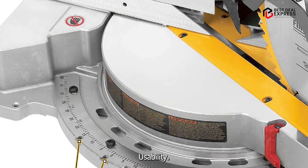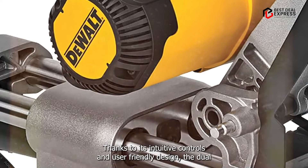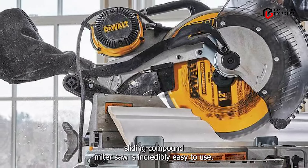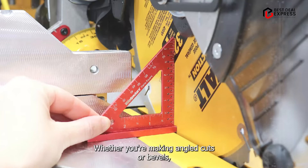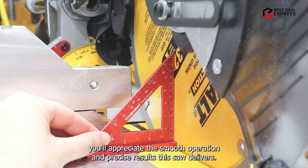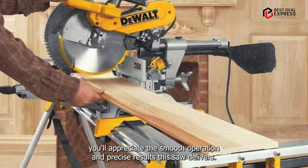Thanks to its intuitive controls and user-friendly design, the DeWalt Sliding Compound Miter Saw is incredibly easy to use. Whether you're making angled cuts or bevels, you'll appreciate the smooth operation and precise results this saw delivers.